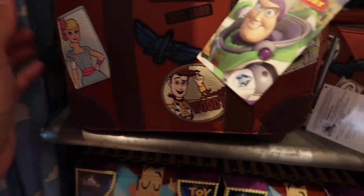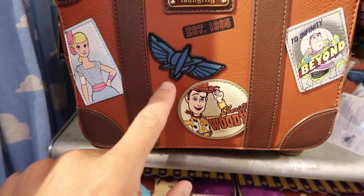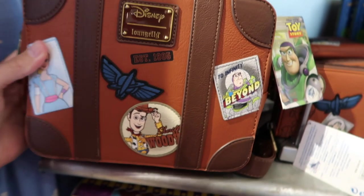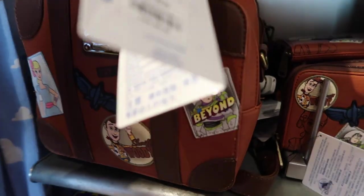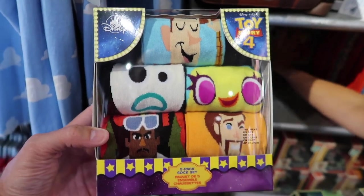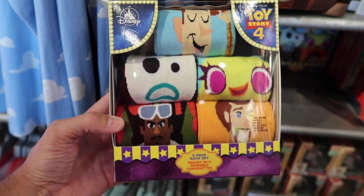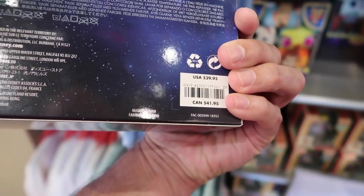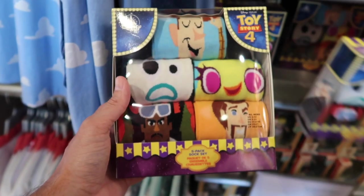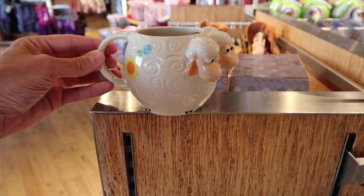Here's a Loungefly bag that looks like a piece of luggage — it's got Bo Peep, Woody, and Buzz on it, with what looks like Buzz's wings. It's $69.95. Look at these Toy Story 4 socks — five pairs with Woody, Forky, and others — a five-pack for $29.95, so about six dollars a pair.